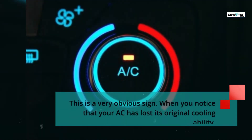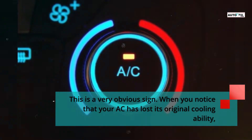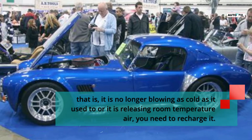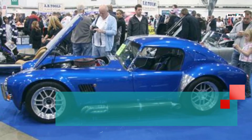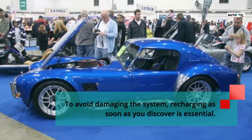This is a very obvious sign. When you notice that your AC has lost its original cooling ability — that is, it is no longer blowing as cold as it used to, or it is releasing room temperature air — you need to recharge it. To avoid damaging the system, recharging as soon as you discover the issue is essential.